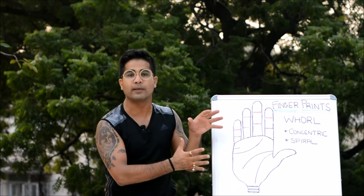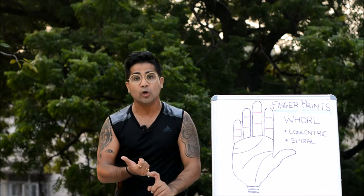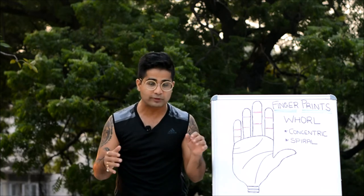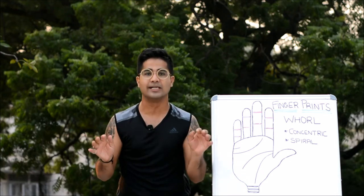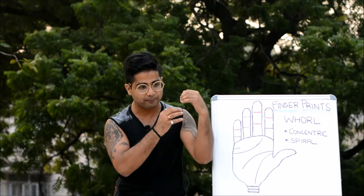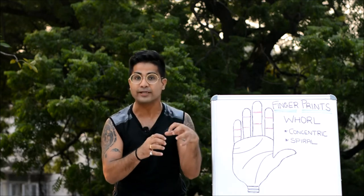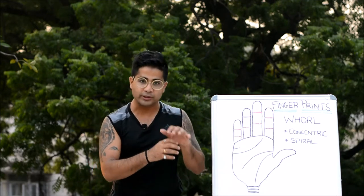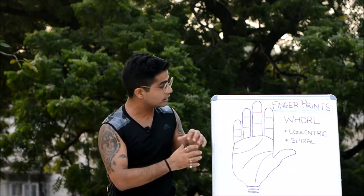As discussed in the past video, the loop fingerprint pattern tells about someone who is a team player, very adaptable and versatile. We also have to check the condition of the fingerprint patterns in both hands — that gives you more idea about whether those traits are present in a limited quantity or whether the person is filled with all those significations.